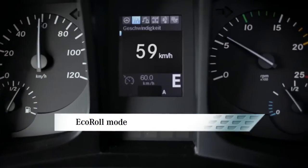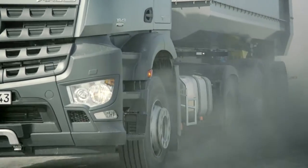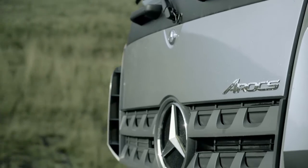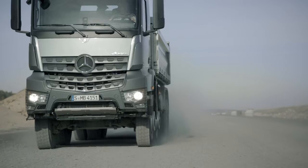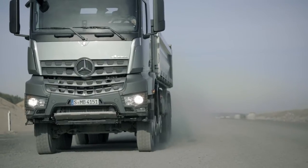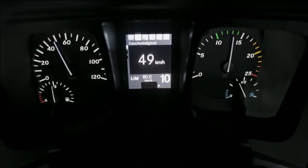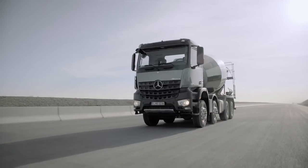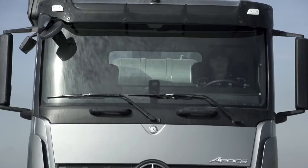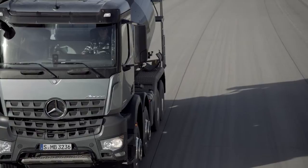Mercedes PowerShift 3 employs optimized shift sensors to provide accurate gear selection, always suited to the current driving and loading conditions. Response times are up to 20% faster than for Mercedes PowerShift 2 and up to 50% faster when compared to the intelligent gear shift system. This allows the Mercedes PowerShift 3 to combine low consumption with a high level of ride comfort.